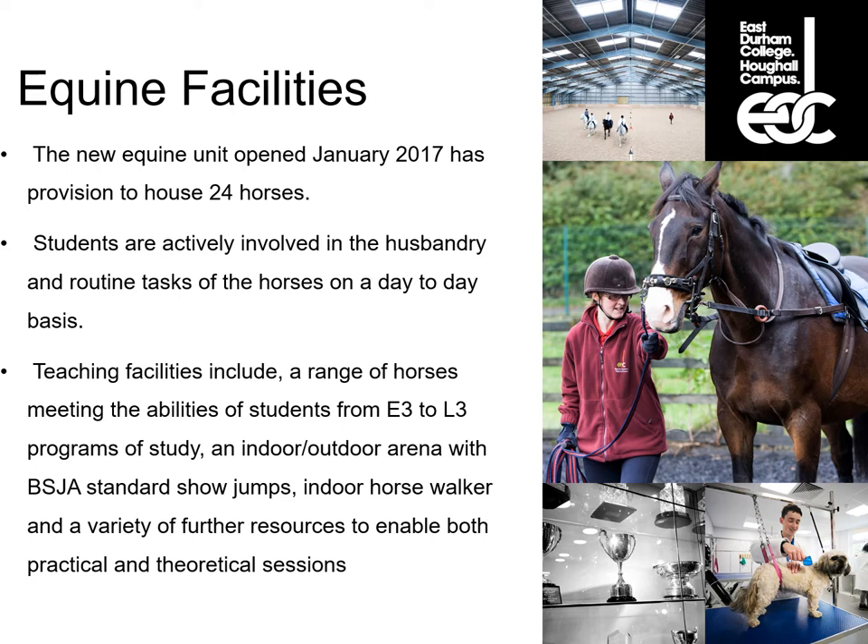Students will be grooming the horses, mucking out, providing food and water, along with riding and other lessons. The teaching facilities include a range of horses which meet the abilities of students from an entry level course right up to a level three technical diploma. We have an indoor and an outdoor arena with BS standard show jumps, an indoor horse walker and a variety of further resources to enable both practical and theory lessons at the equine unit.